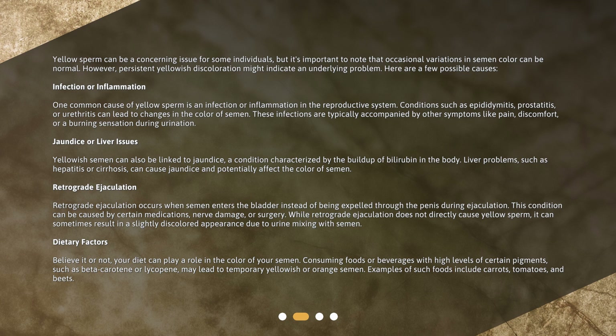Dietary factors: Believe it or not, your diet can play a role in the color of your semen. Consuming foods or beverages with high levels of certain pigments, such as beta-carotene or lycopene, may lead to temporary yellowish or orange semen. Examples of such foods include carrots, tomatoes, and beets.